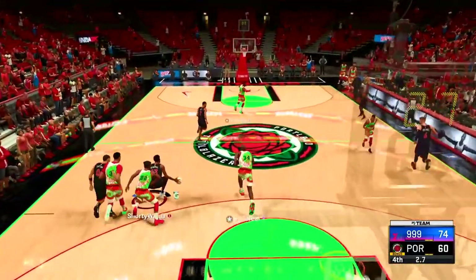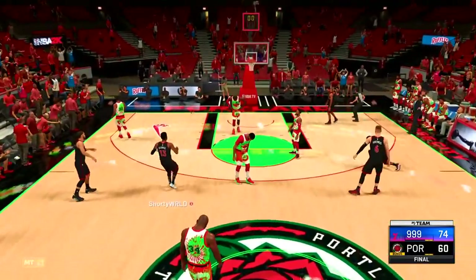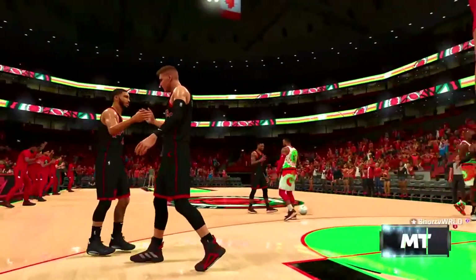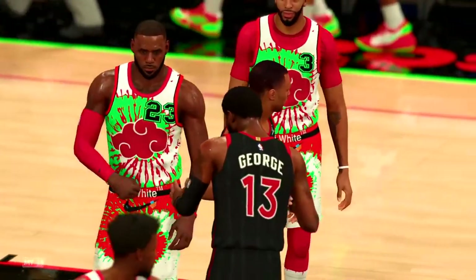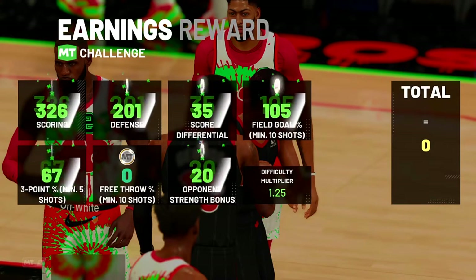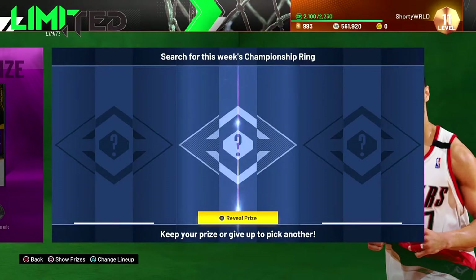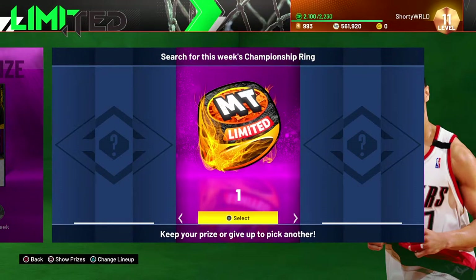Ultimately this guy made a little comeback — he made it a 14-point lead instead of 20-plus. But I was just shooting more threes than this dude. He was just bullying with Shaq in the paint and I was shooting threes — he's not going to win like that. Please 2K, just give us the limited ring! Oh my god — thank you!